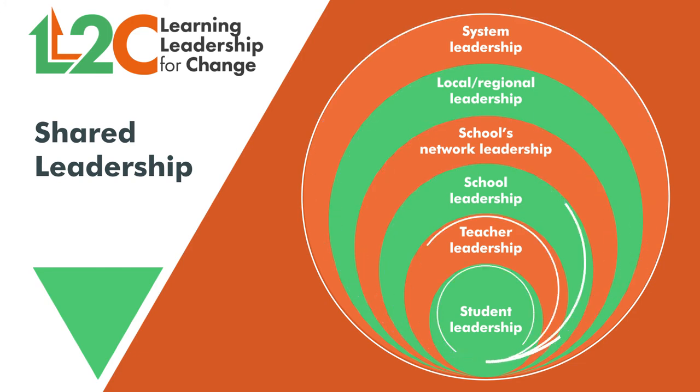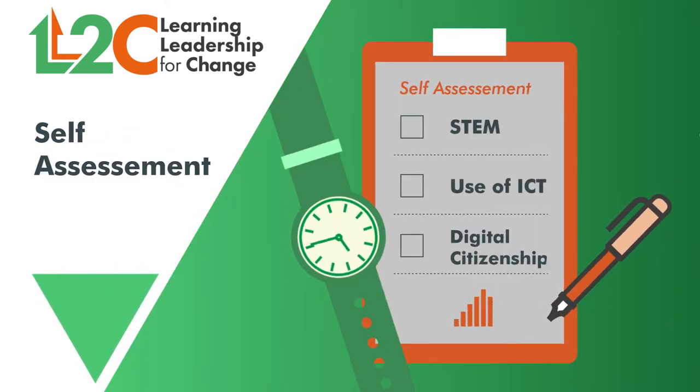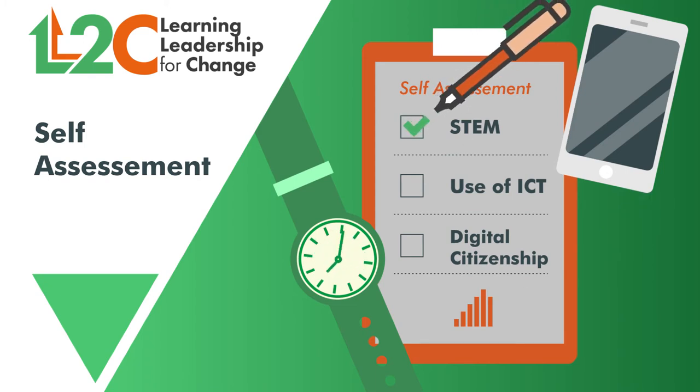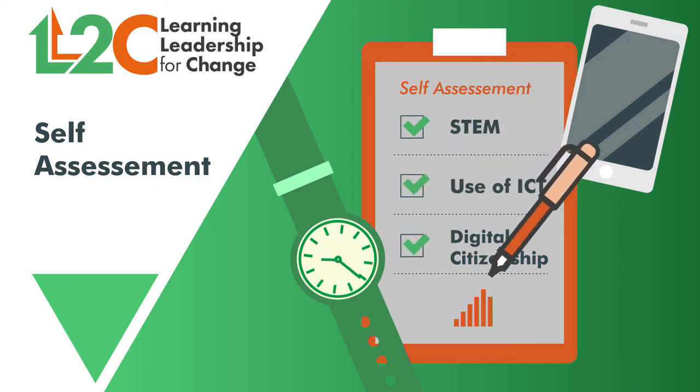L2C schools implemented shared leadership approaches by using self-assessment tools that help them to define the changes and the actions to follow in three areas: STEM education, innovative use of ICT in teaching, and digital citizenship.